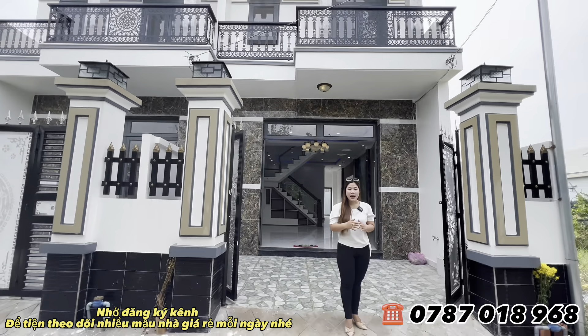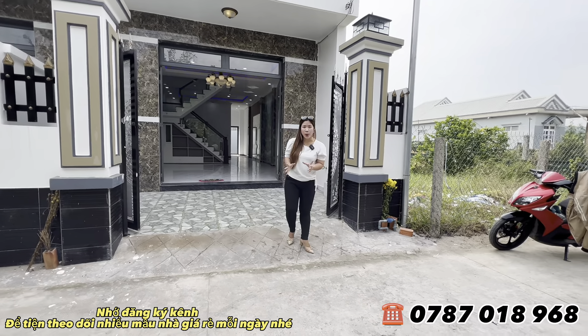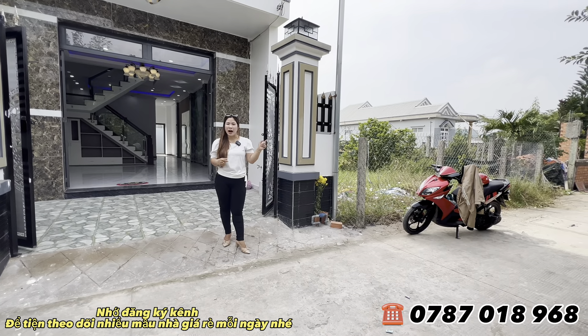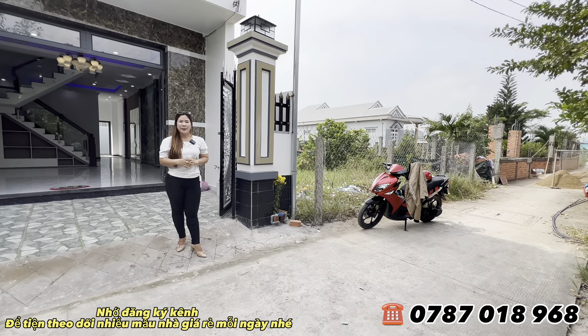Hương sẽ giới thiệu về vị trí nhà. Hiện tại trên con đường này là đường Bờ Chùa. Hương đang đứng trên đường Bờ Chùa, sát bên trường học Phước Hậu. Từ đầu đường Bờ Chùa vào bên trong con hẻm đến nhà chỉ tầm khoảng 100m thôi, rất là gần.